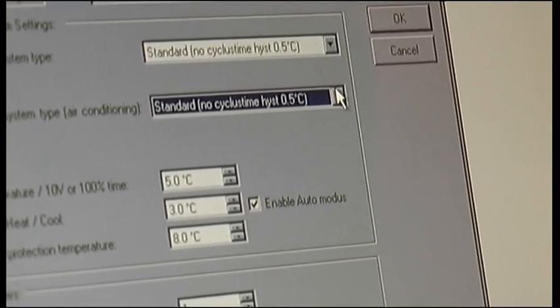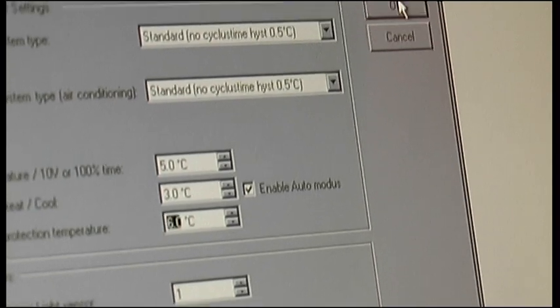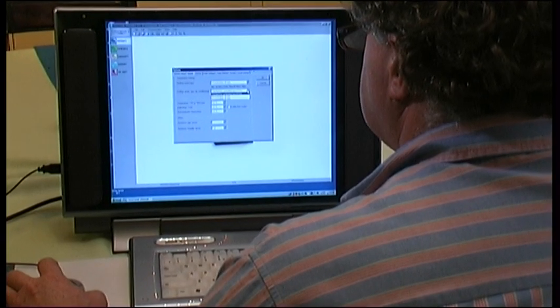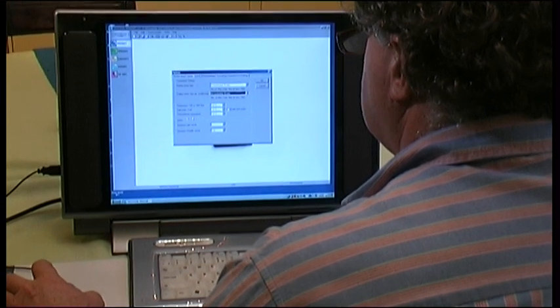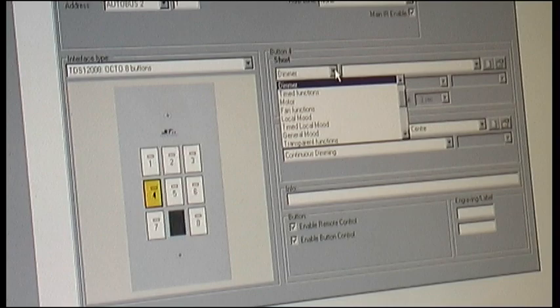Intuitive and easy to use, you can choose to modify the programming, or instead let your installer make the changes remotely, instantly transmitting them over the internet to your Demotix system. No waiting in, no call-out charges.